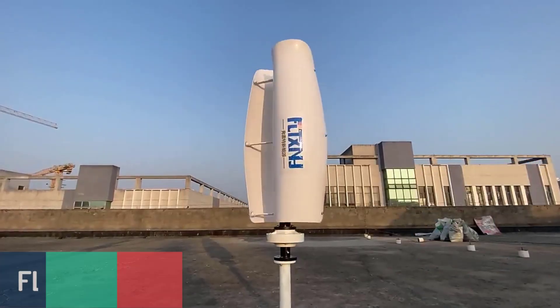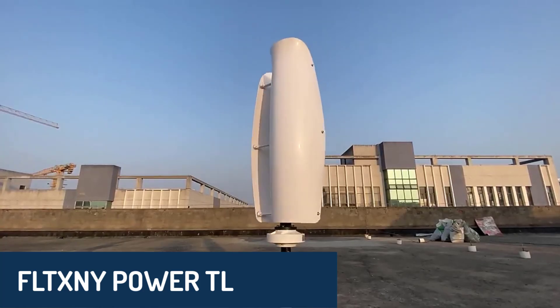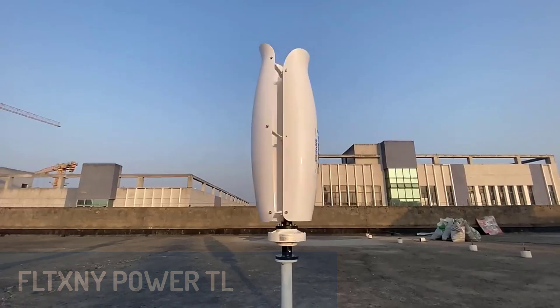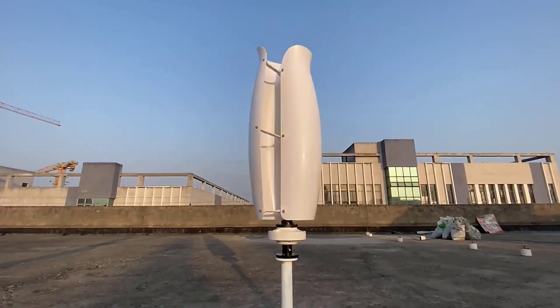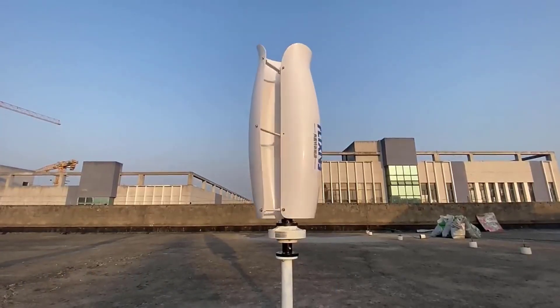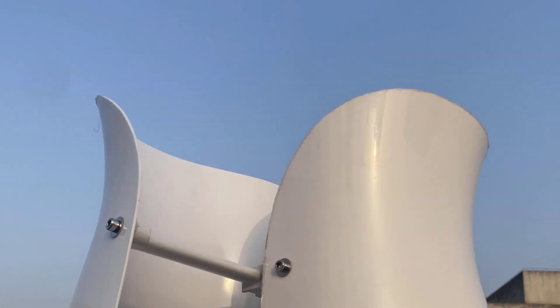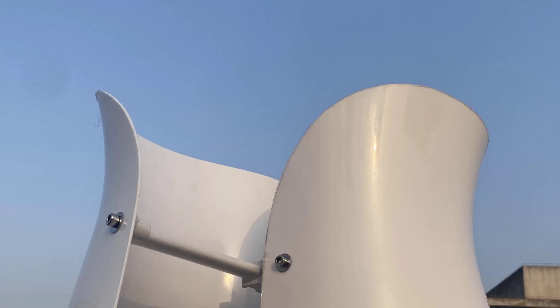Number five: the FLTXNY Power TL Vertical Axis Wind Turbine is a standout with its low startup speed and high wind energy utilization, making it a reliable option for various environments. Its blades are precision molded with an aerodynamic design, enhancing energy efficiency and annual output.